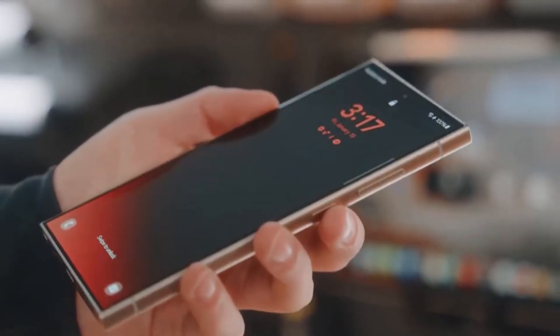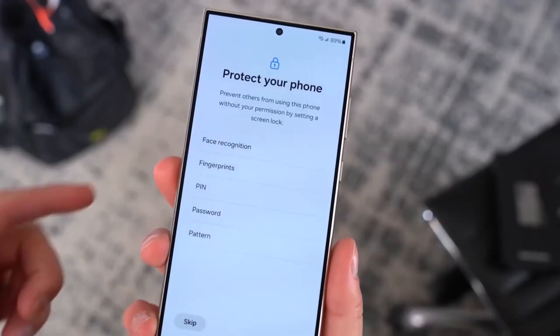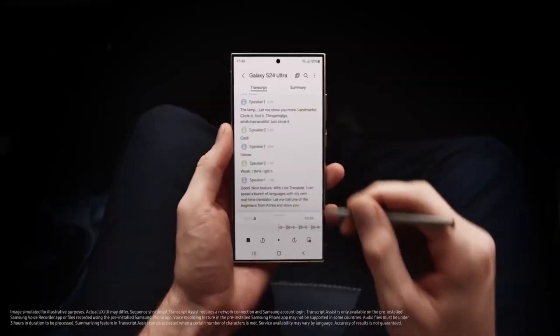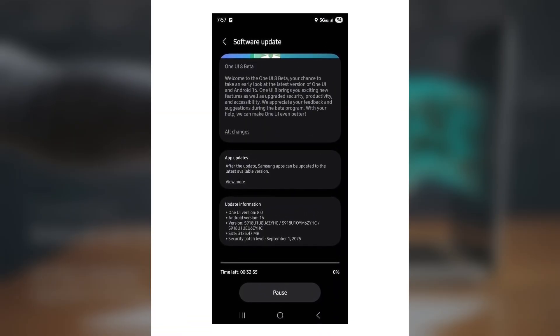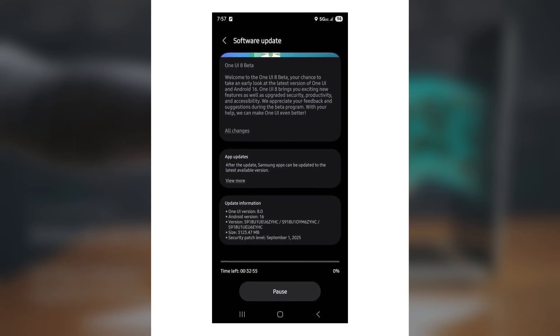The rollout is now live for unlocked variants, following earlier releases in South Korea, India, and the UK. With the One UI 8 Beta, US Galaxy S23 users can explore fresh features before the official public release.